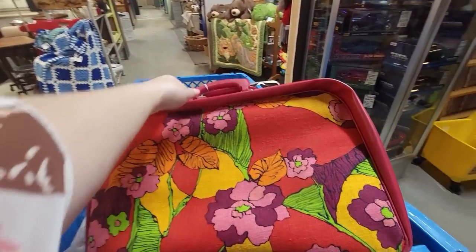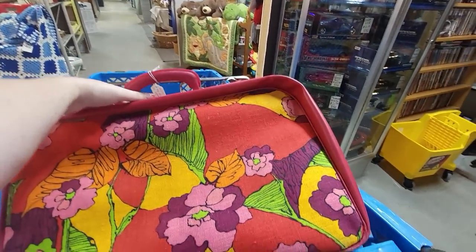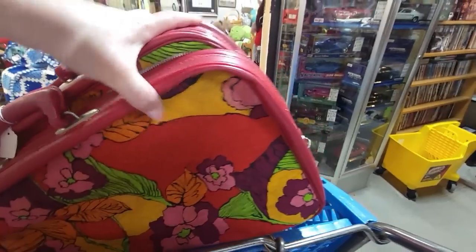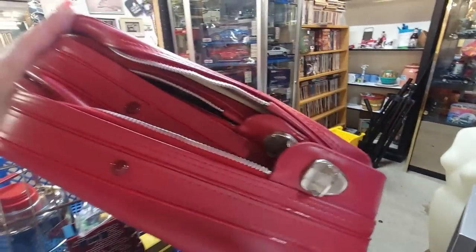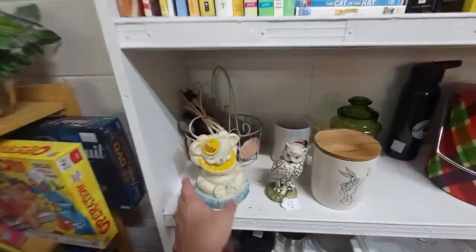Look at these suitcases — there's two suitcases in here for $10. There's one inside of this one. Let me turn this around. I need to take them out and see if they zip. But oh my gosh, those are fun. Alright, next booth.